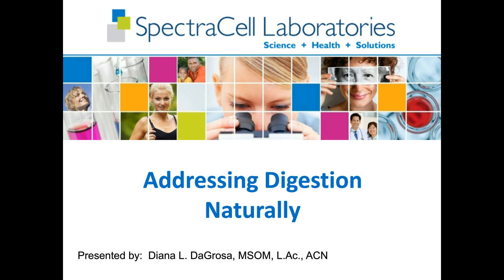Good evening, welcome to SpectraCell's Thursday night webinar program. Tonight we bring you Addressing Digestion Naturally, presented by Diana DeGrosa. Slides for this webinar, along with other educational resources, are available on the left of your screen in the Learn More box. You can submit questions in the Q&A box also located on the left of your screen. We will try our best to answer all of them. At this time, I would like to welcome Diana DeGrosa. Hello everybody, and thank you for tuning in. Today we'll be Addressing Digestion Naturally.